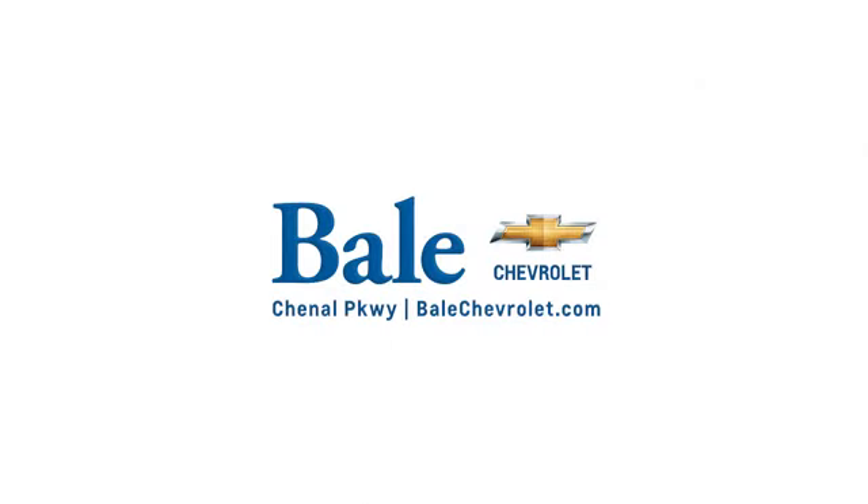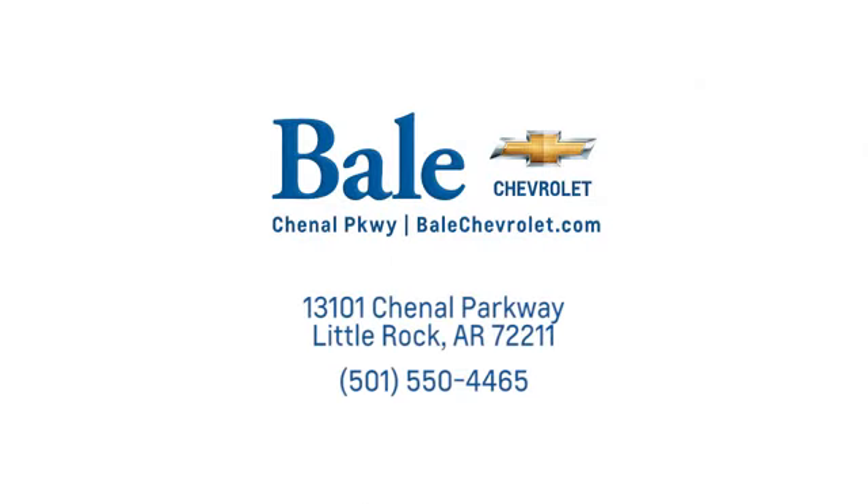Test drive it today. Looking for an unbeatable deal? Come to Bale Chevrolet. We look forward to helping you at Bale Chevrolet.